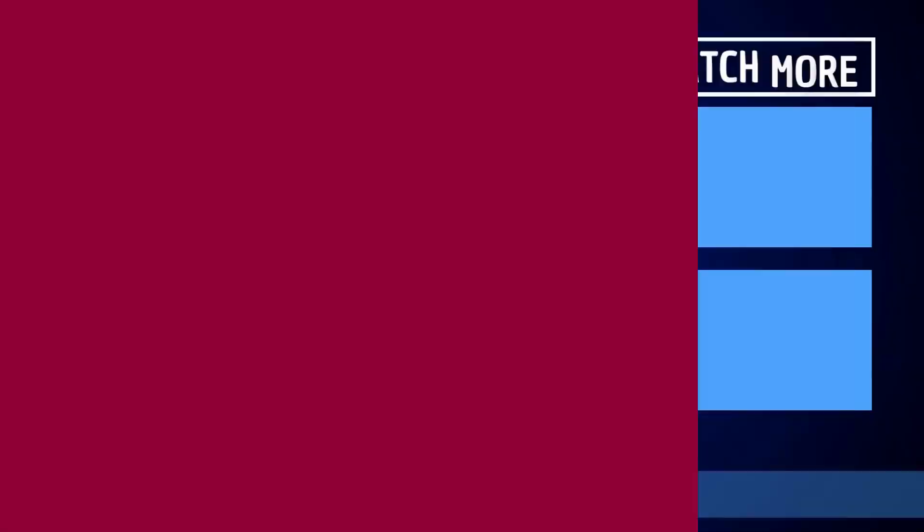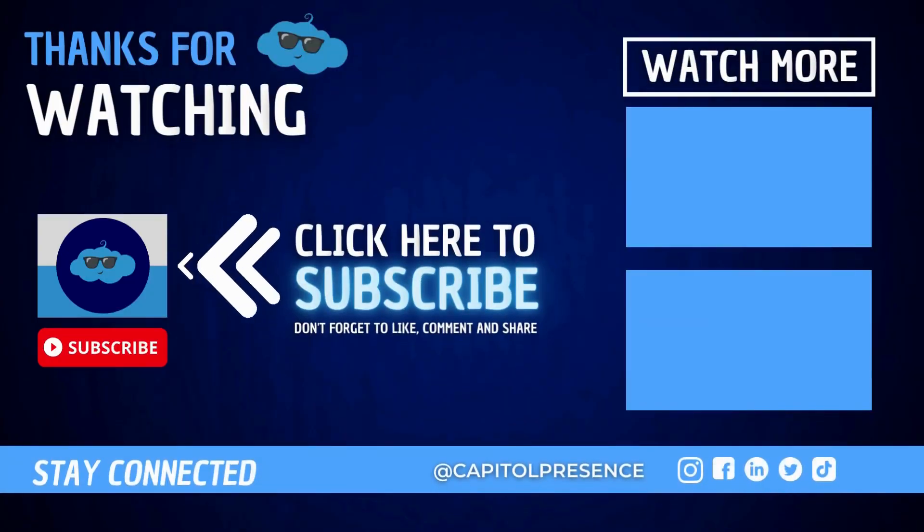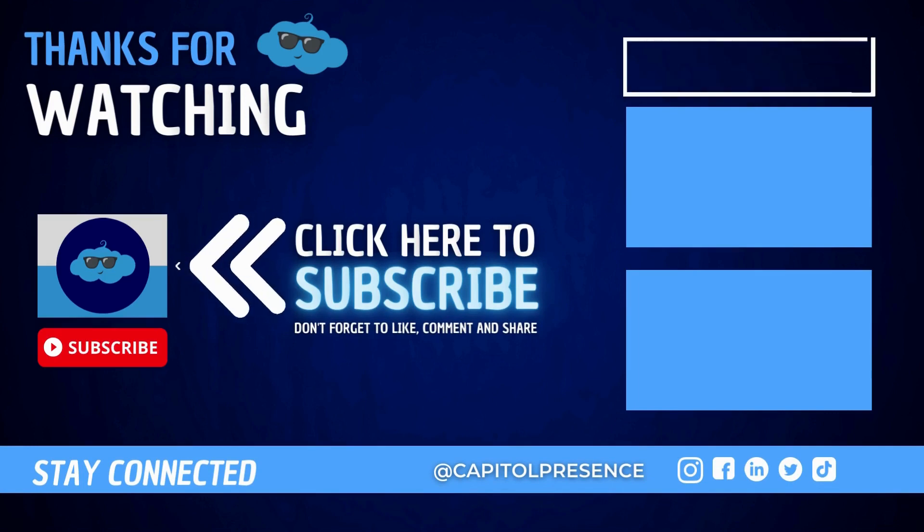This isn't something you're going to want to miss out on if you want to stay active in meetings — working remotely has never been made more easy than with this new feature. I'll see you guys next week. Don't forget to subscribe and turn on notifications for all the latest videos from Capital Presence.